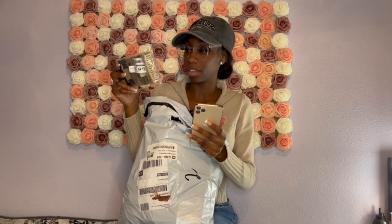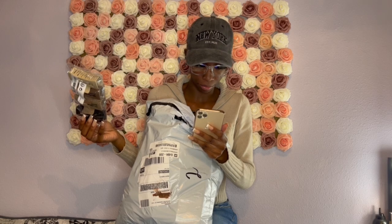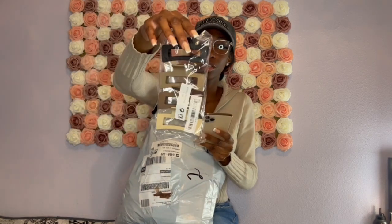Next I just pulled out these claw clips. These are the four-piece square design claw clips in multi-color. I paid $2.14 — originally $2.50. When I want to do a claw clip hairstyle, I can do it with these.